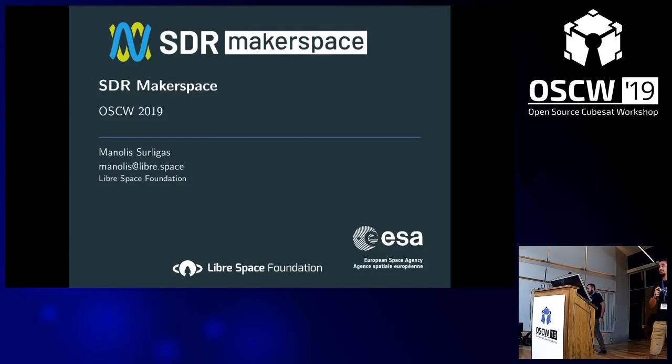Hello everyone. As Manthos said, I'm Manolis. Nice to see you all here, and many familiar faces from last OSCW. Today I will present our work in LibraSpace and our main project currently running — the SDR Makerspace.